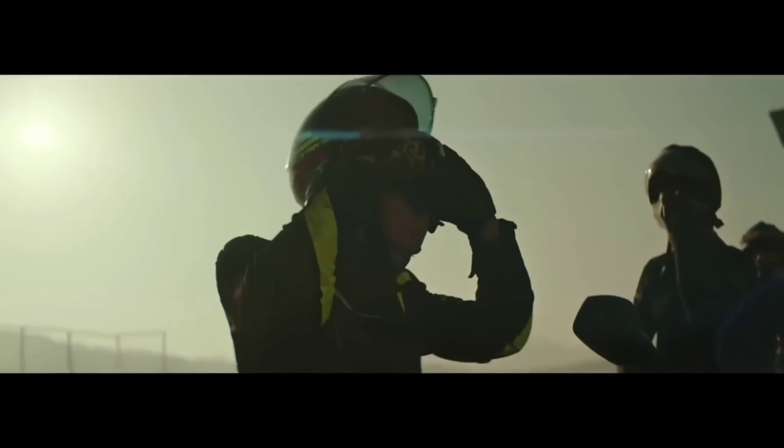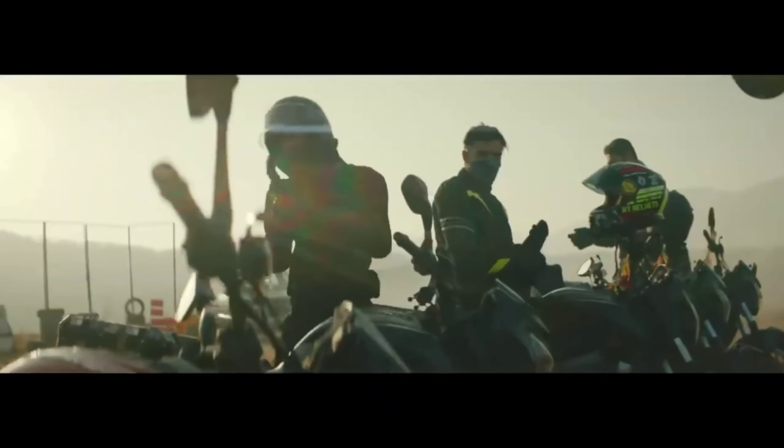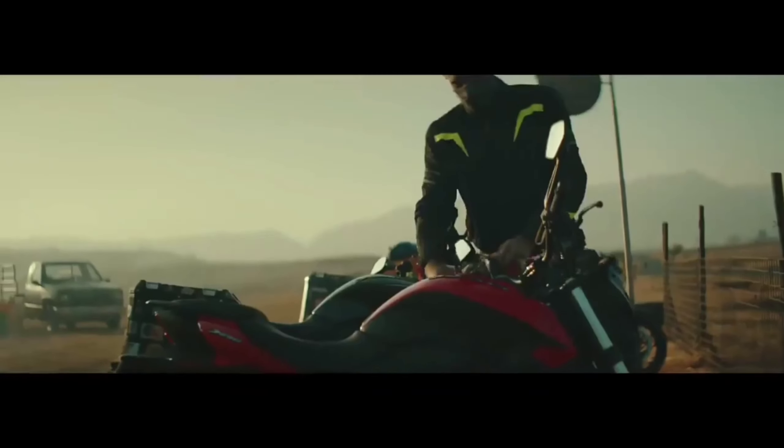And you can get a 6-speed gearbox. If you talk about the fuel tank, you have a 13-liter fuel tank. And if you talk about the total weight, it comes with 180kg.